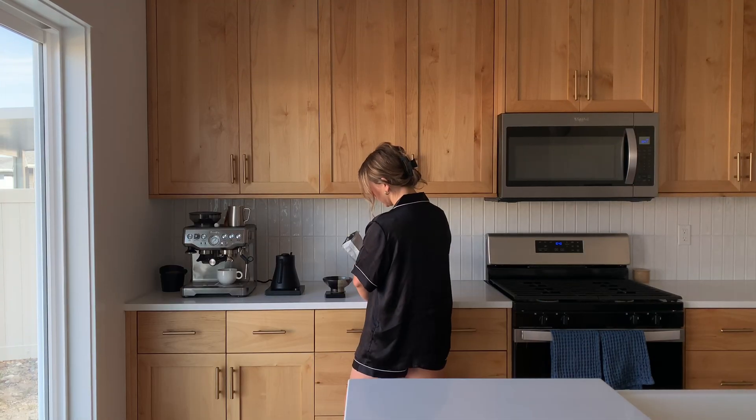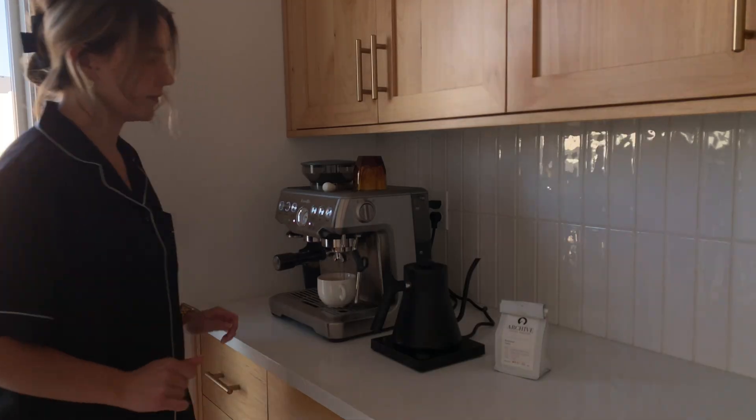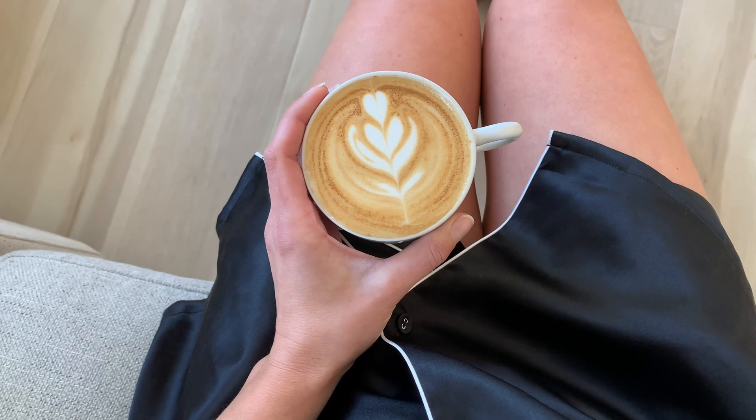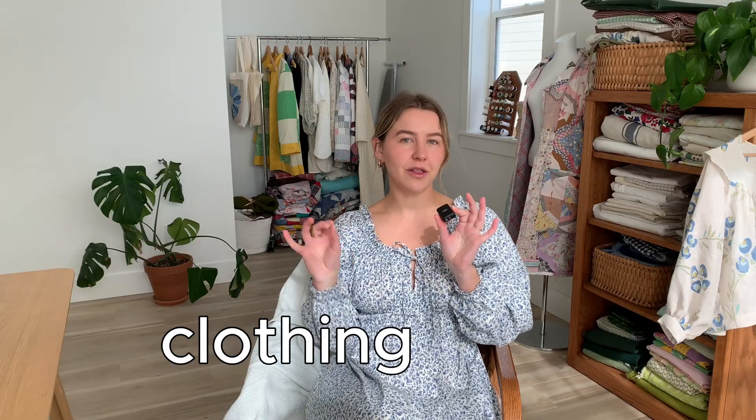This video is kindly sponsored by Jasmine Silk, a clothing brand that uses only 100% mulberry silk. But more on that later. Welcome back to Mindful May. We are discussing clothing fibers today.